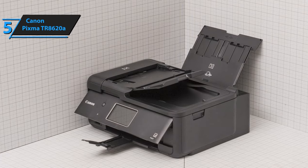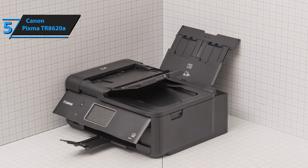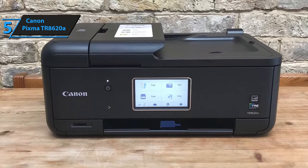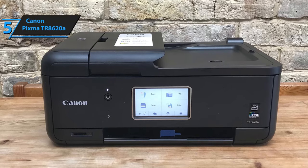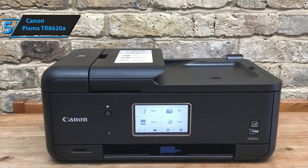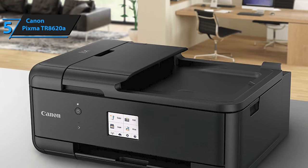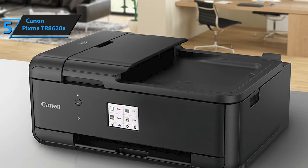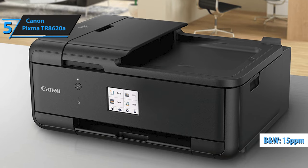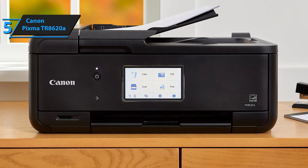Additionally, it incorporates a 20-sheet ADF, automatic document feeder, facilitating quick scanning or copying of multiple pages without the need for manual feeding. The built-in fax machine enables speedy document transmission. The TR8620A does not compromise on print quality. It delivers sharp, vibrant prints without smearing or smudging, even on standard office paper. The printer's speed is impressive, capable of printing up to 15 pages per minute in black and white and 10 pages per minute in color, making it an excellent choice for bustling households or small offices.